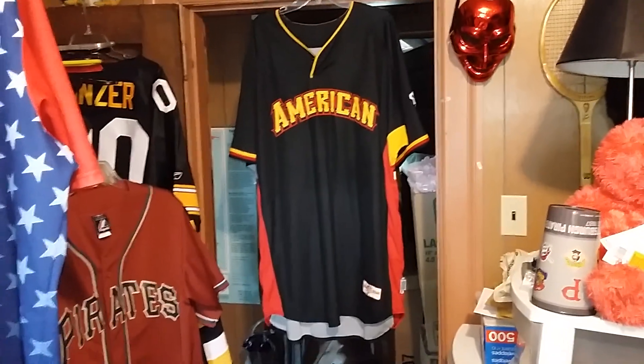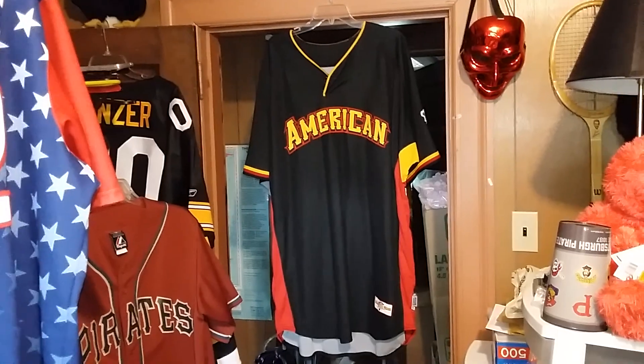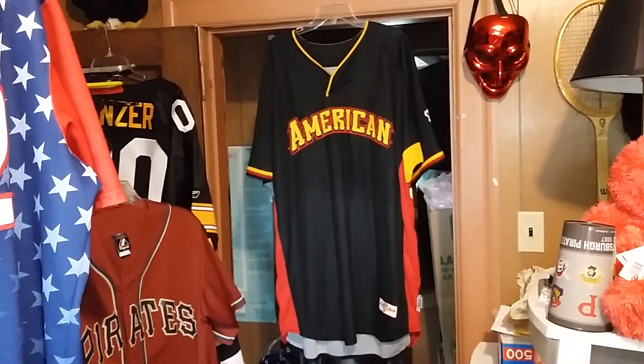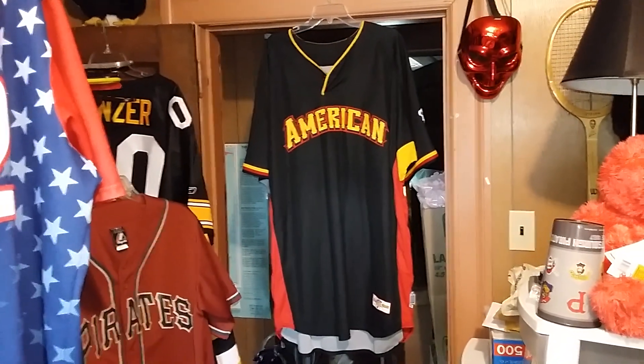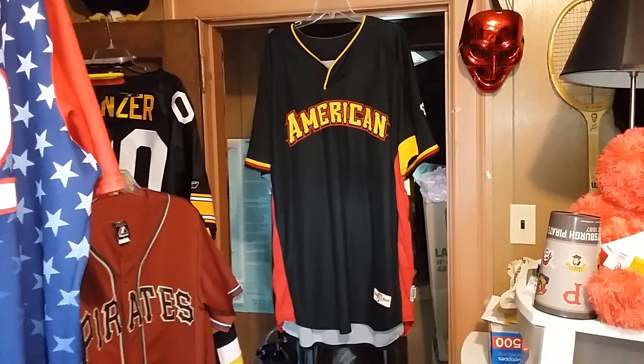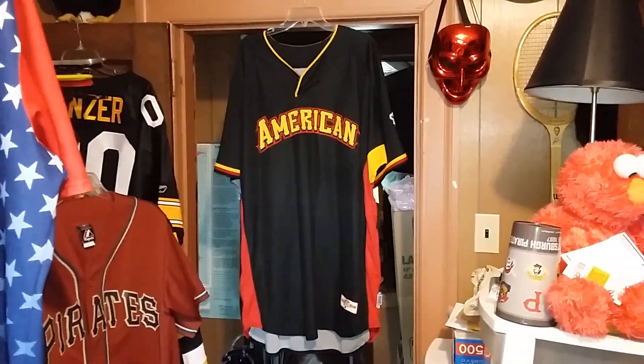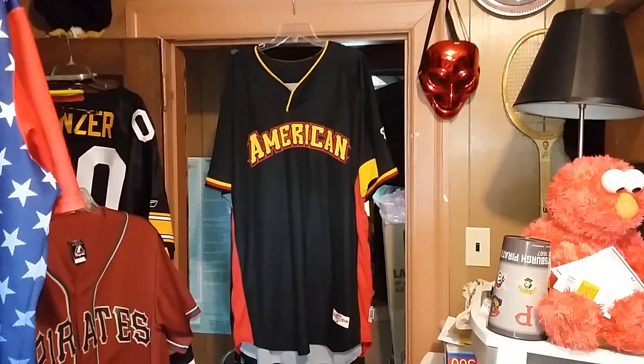I don't know, we're gonna call it team-issued. So: American League, 2006 Major League Baseball All-Star Game, Pittsburgh, Pennsylvania. American League team-issued batting practice baseball jersey by Majestic. Alright, gotta go. Later, see you later.